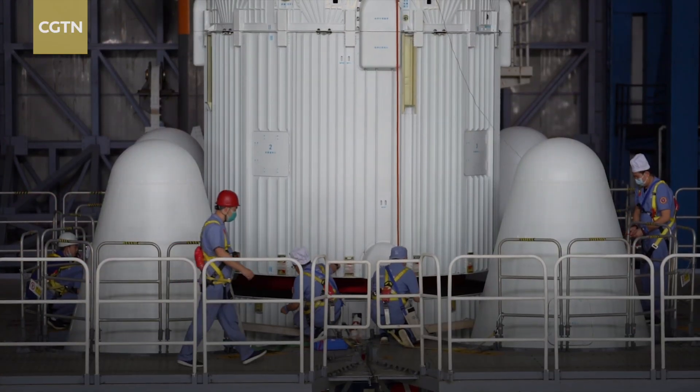Six missions for the construction of China's space station have originated here. By the end of the year, we expect to see the completion of this giant space program.